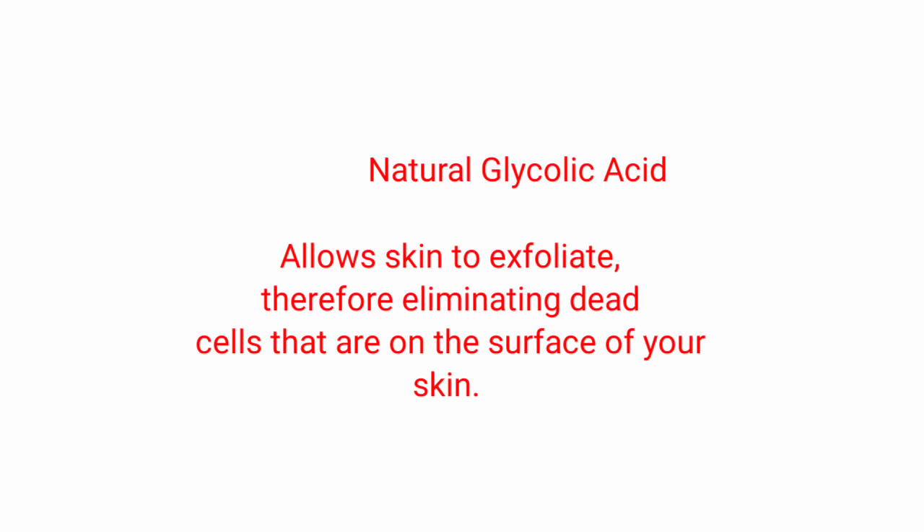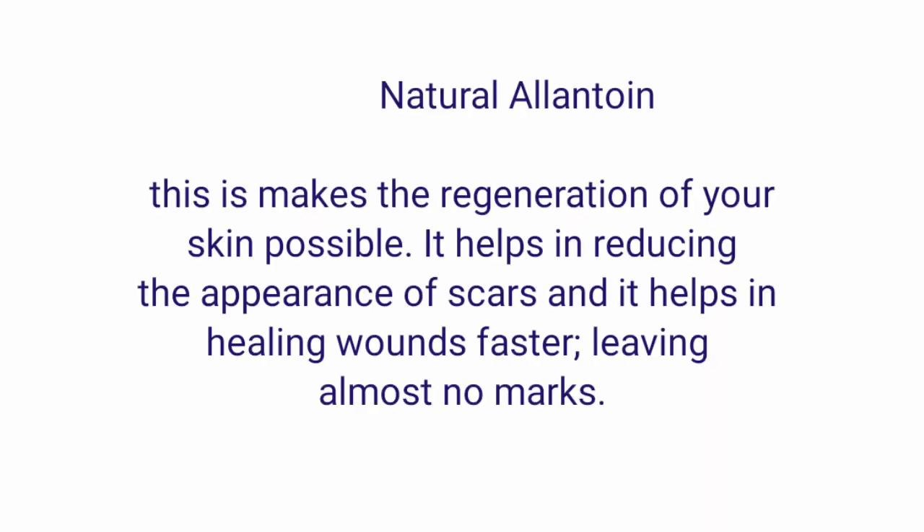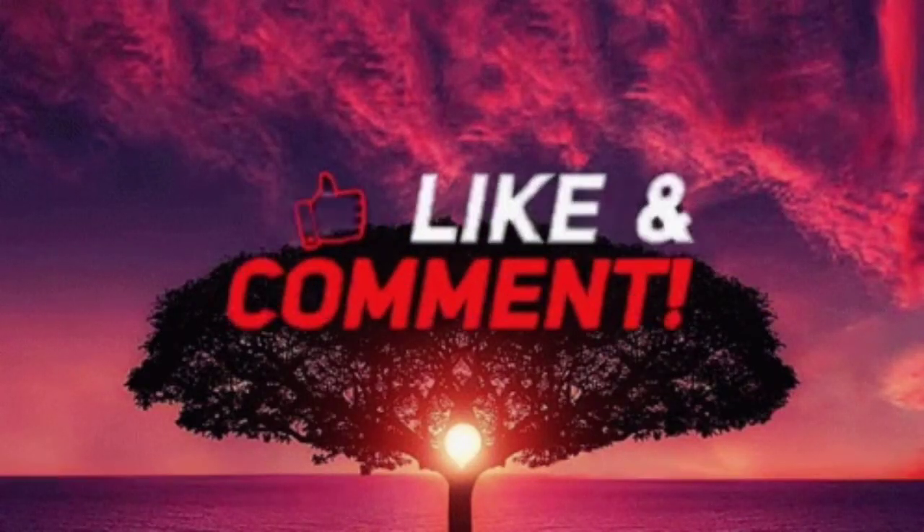It also contains natural glycolic acid, which helps the skin to exfoliate, thereby eliminating dead cells on the surface of the skin. Since the glycolic acid found in the snake extract is non-synthetic, it doesn't irritate the skin. The most important component that helps in the healing process is natural allantoin, which makes regeneration of the skin possible, helps in reducing the appearance of scars, and heals wounds faster, leaving almost no marks on the skin.